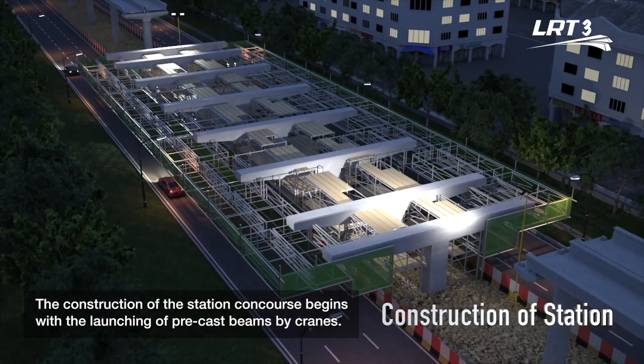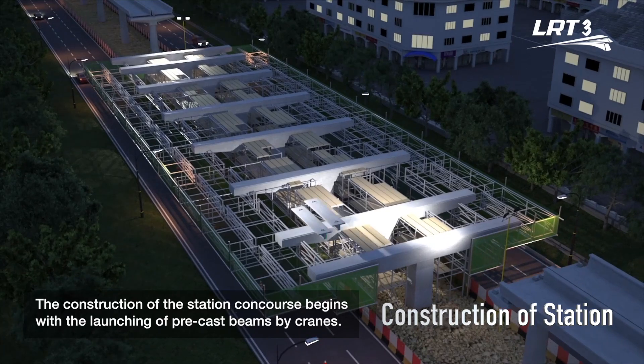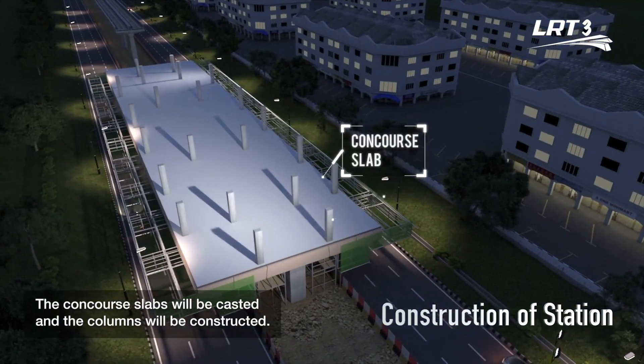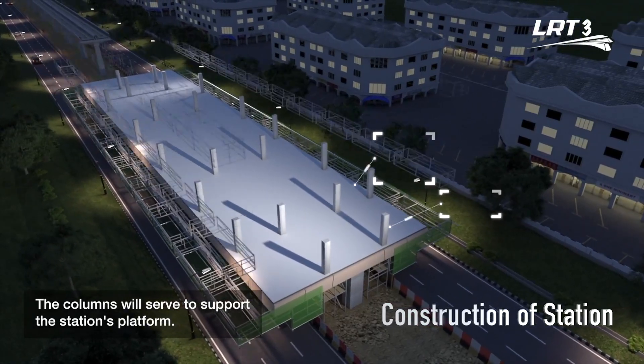The construction of the station concourse slabs begins with the launching of precast beams by cranes. The precast beams will be supported by the crossheads. The concourse slabs will be cast and the columns will be constructed. The columns will serve to support the station's platform.